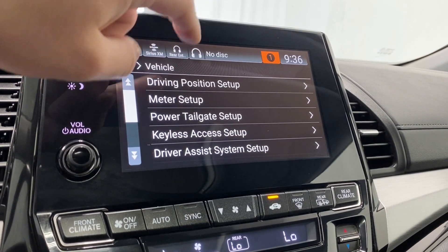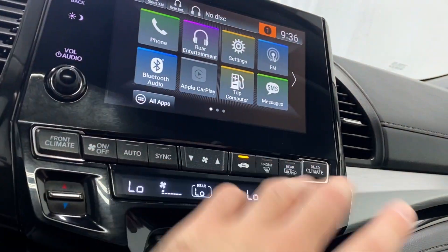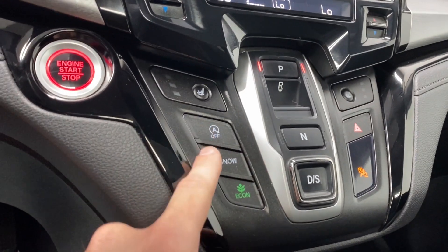There's power tailgate door setup and other options, plus front and rear climate control settings. You have dual-zone automatic climate control, heated seats for the driver and passenger, auto start-stop, snow drive mode, and econ mode.